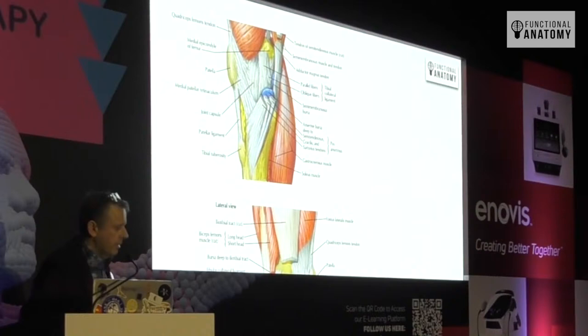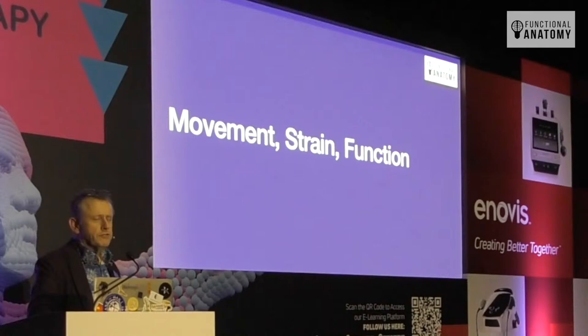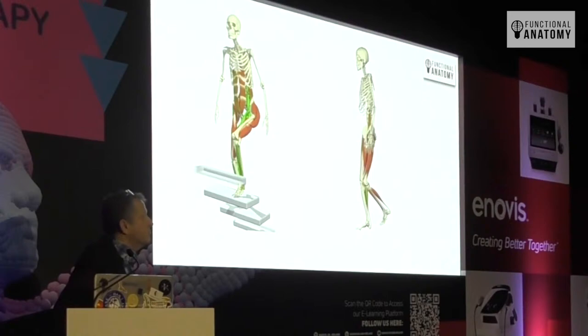Where you've got a bursa, you've got a potential space that could be filled with fluid and therefore can get inflamed. Who's ever treated pes anserina bursitis? Because there are actually a lot of spaces in and around there — a whole bunch of spaces that aren't listed — and all kinds of structures going in and out of that space that we're not really sure about.